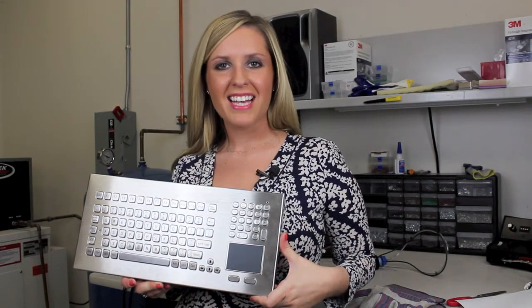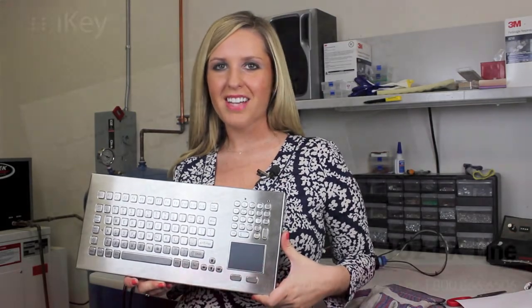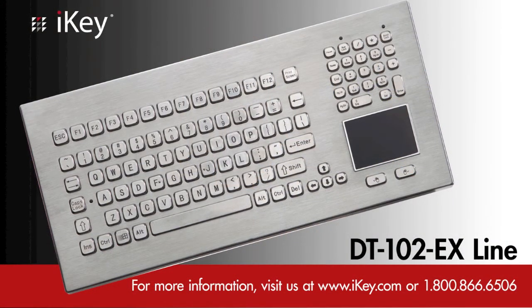For more information on iKey's ATEX products, visit us online at www.ikey.com.